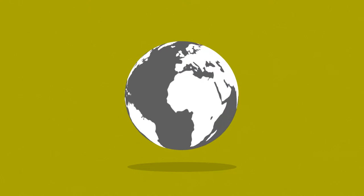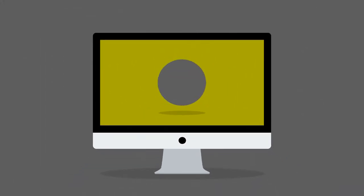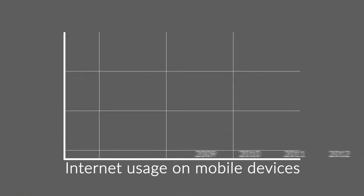And the Internet is mostly consumed using desktop computers. But wait — what about all the mobile devices, like smartphones and tablets? The share of Internet usage on these devices is growing every day.